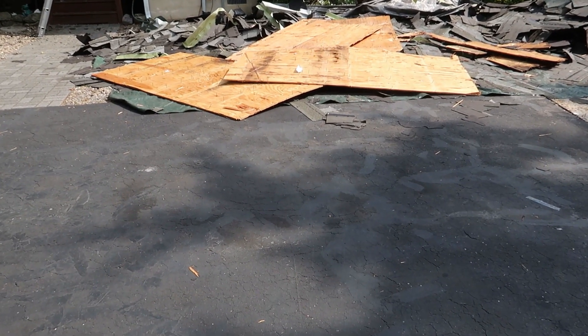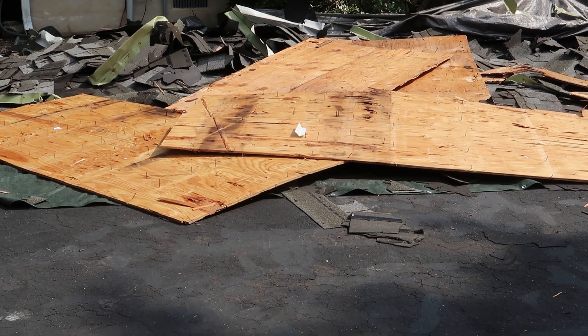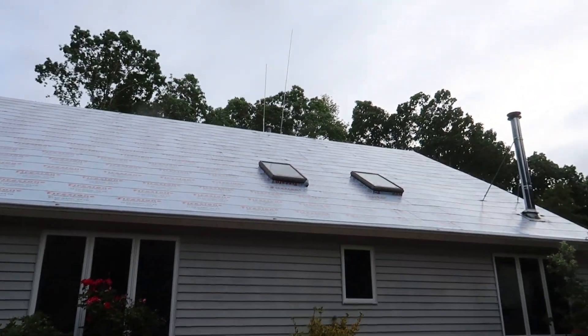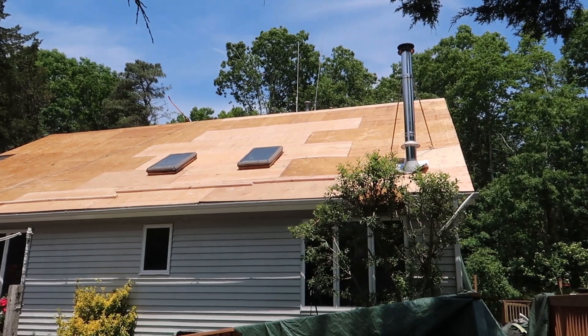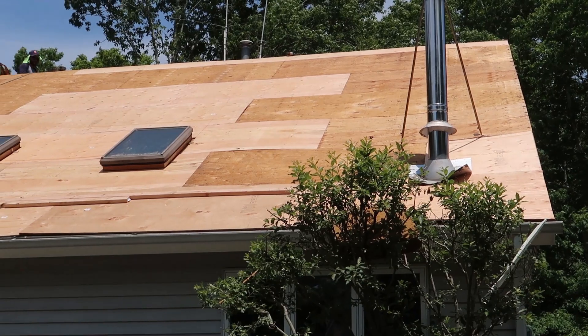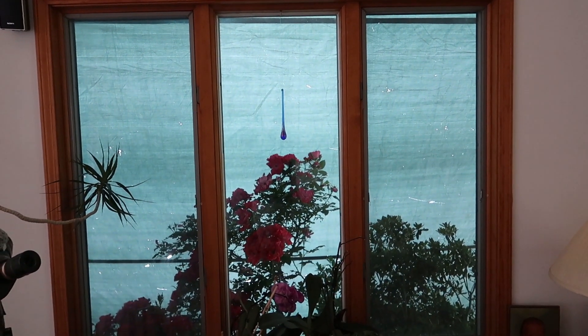They had a team of five guys tearing this down. They managed to do the whole front roof in about an hour, but it then took several hours to replace the bad plywood spots located mostly around this section here. They had a pretty good system of setting up a tarp and letting all the material fall down, so that worked out pretty great, and they had guys dedicated to just cleaning that up.